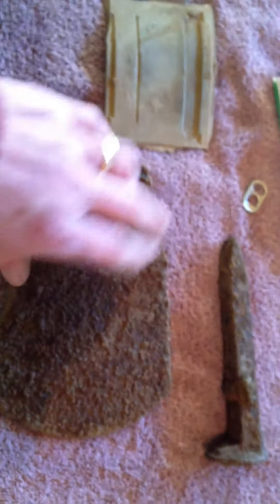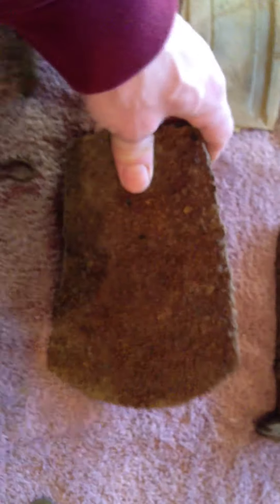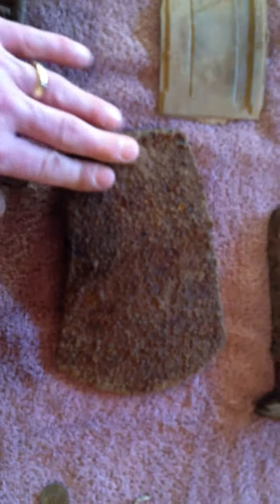An axe head — this was a thrill to find. I thought this was really cool. I haven't cleaned it up yet, but I will. I want to take some time cleaning it up because that's my first. Really happy with that.